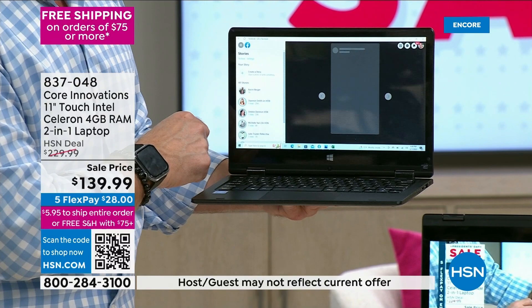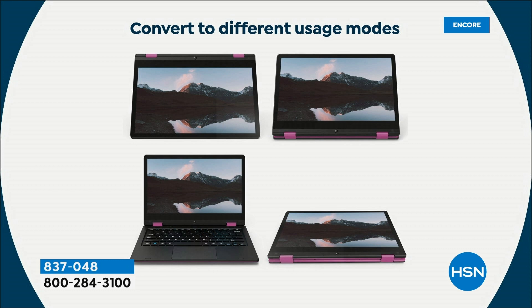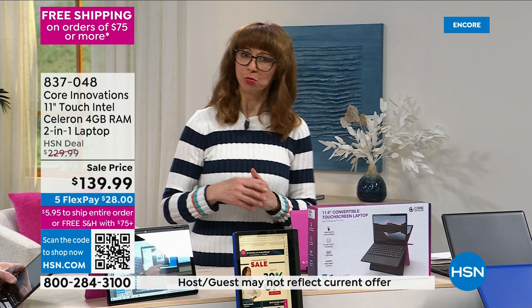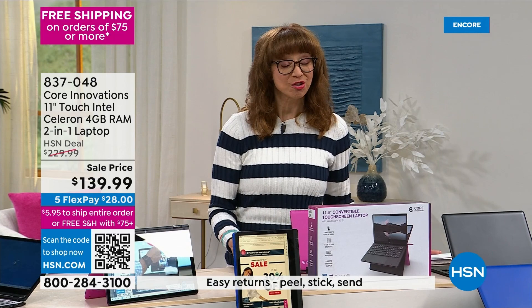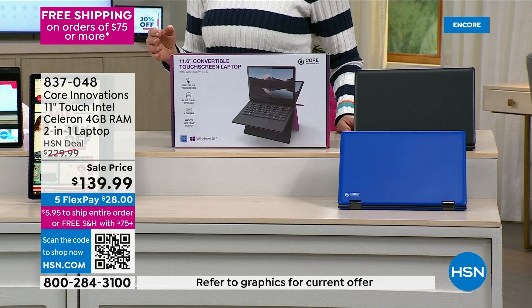Our graphic says two-in-one, but the truth is it really has three different usage modes. We've been waiting to do this brand — it's the brand behind the brand — because we want people to learn and experience it. It's taken us over a year to get this convertible design back, whether it's the laptop, the tent, or the tablet, because we couldn't get the price with all the delays and supply issues. That's when we came up with Core Innovations — it was awesome.